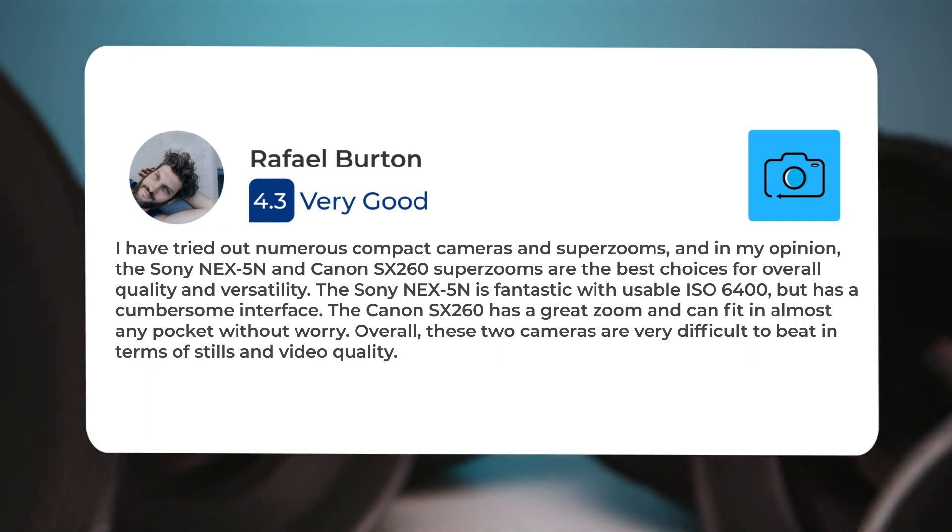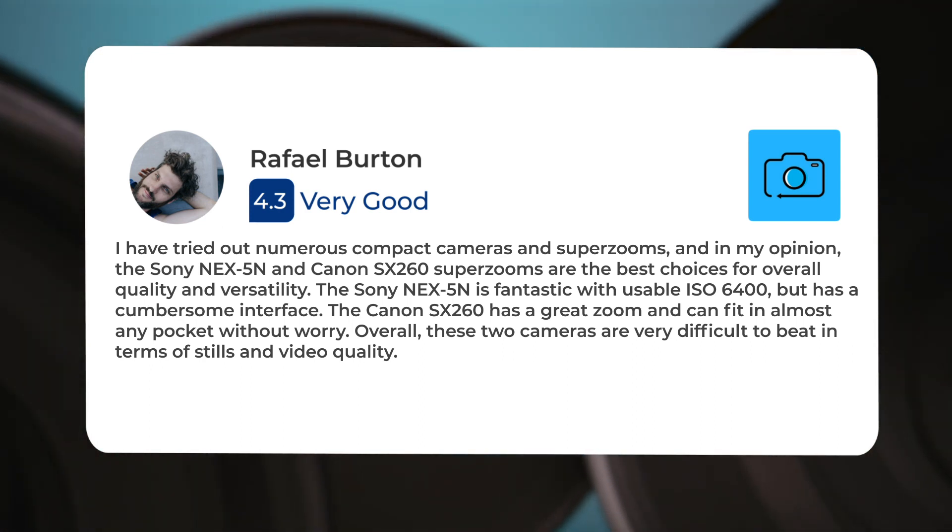Overall, these two cameras are very difficult to beat in terms of stills and video quality.